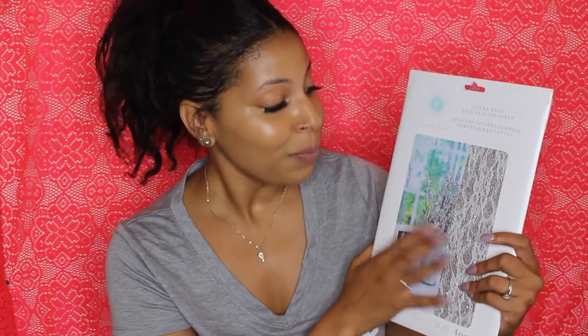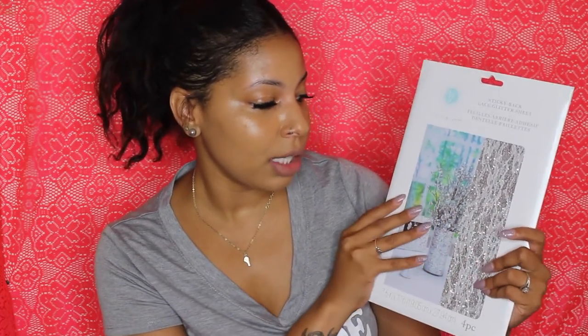Also from AC Moore, I got these strips of decorative lace. You can use these to decorate different things — vases, candles, picture frames, pretty much anything — because they're like stickers. You just cut them to the appropriate size and stick them on whatever you're decorating. I paid $5 for these. I don't really know exactly what I'm going to use them for yet, but I'll figure out something.